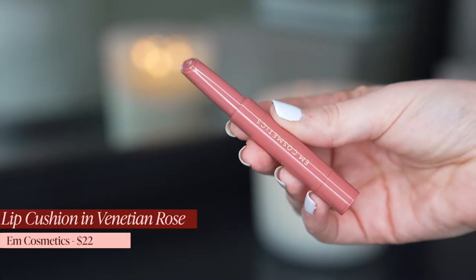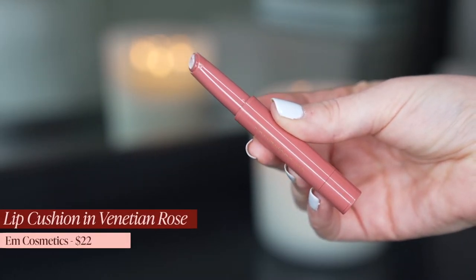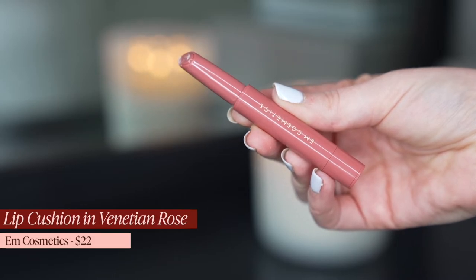Let's do lips because by the end of a face of makeup I feel so funny not having lips on. This is the Lip Cushion Tinted Lip Luminizer in the shade Venetian Rose. I have never tried one of these, so we're going to find out. I really love that — that's actually a beautiful lip. I love that everything goes together. I just feel like I'm missing a lot of the balance because I feel like I look sweaty because of that base.